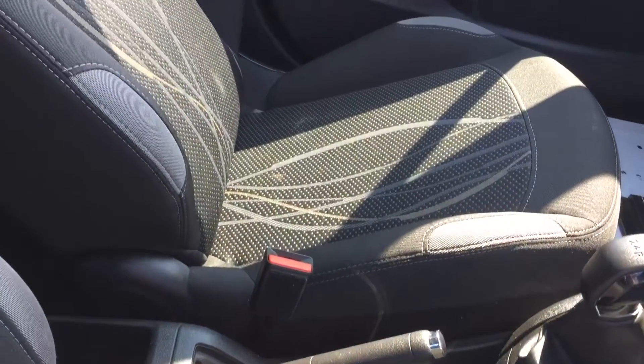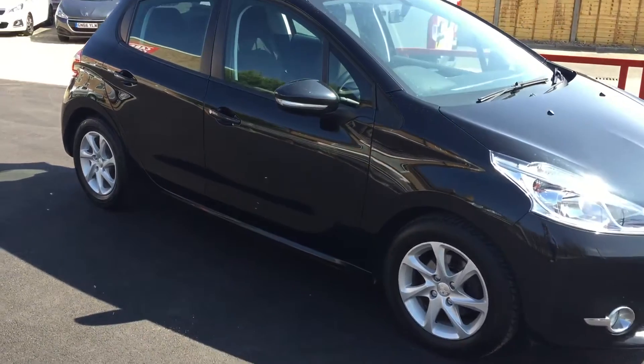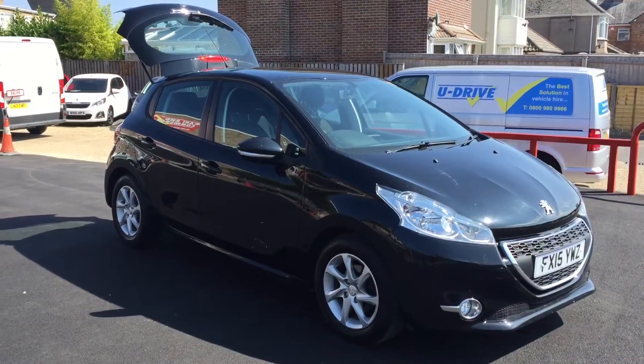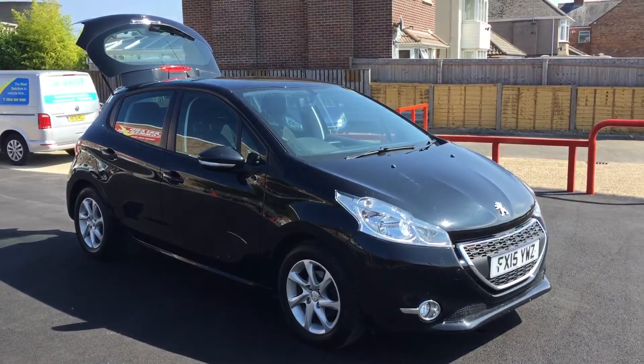The seats are okay — not bad condition at all. So that's the video appraisal for this vehicle. It had a new MOT in March, so it's ready to drive away. Thank you very much.